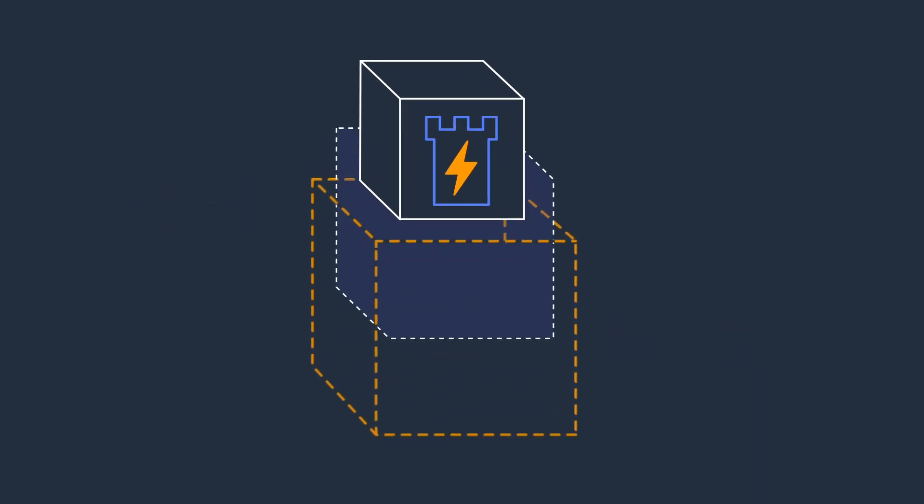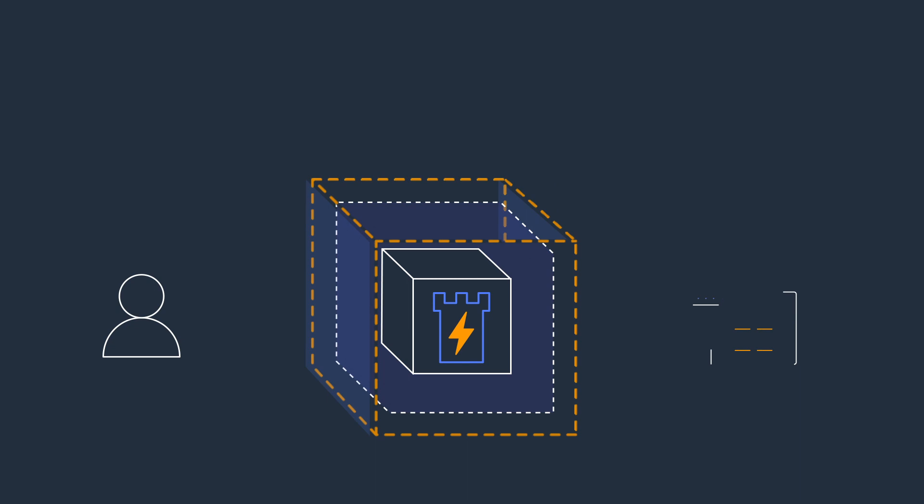Nitro Enclaves uses the Nitro hypervisor to further isolate the CPU and memory of the enclave from users, applications, and libraries on the parent instance.